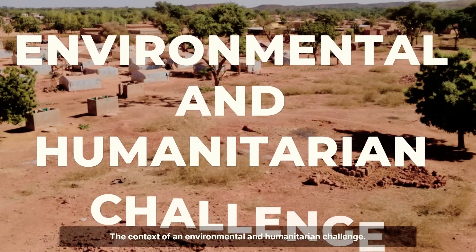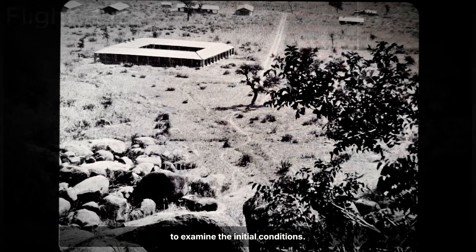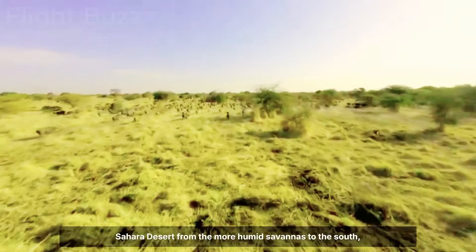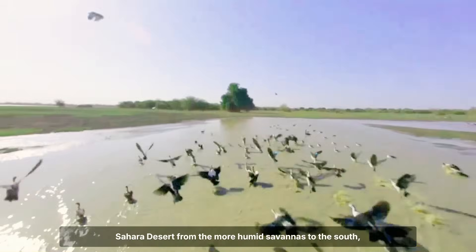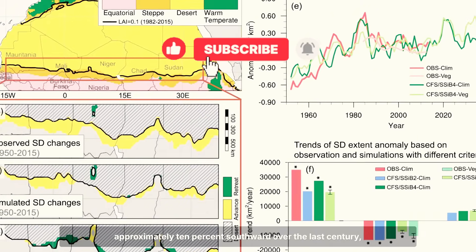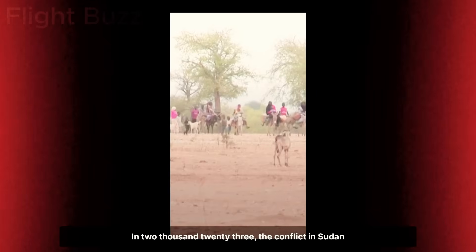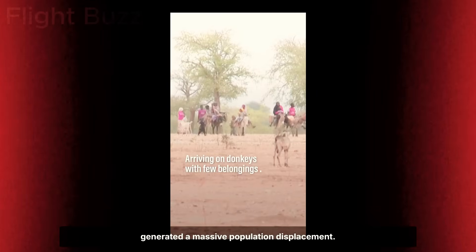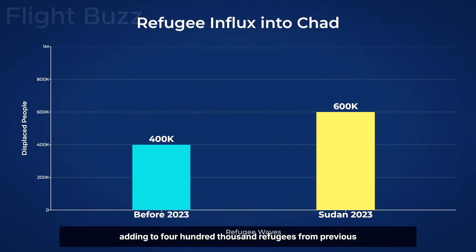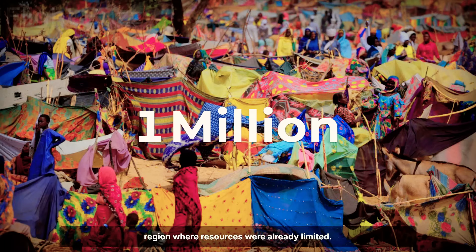This project represents an innovative approach that combines humanitarian response with large-scale environmental restoration. To understand its magnitude, we first need to examine the initial conditions. The Sahel region — the strip of land separating the Sahara from the more humid savannas to the south — faces significant environmental challenges. Satellite data shows the Sahara has expanded approximately 10% southward over the last century, with notable acceleration in recent decades. In 2023, conflict in Sudan generated massive population displacement: approximately 600,000 people crossed into Chad, adding to 400,000 refugees from previous conflicts — more than 1 million displaced people in a region where resources were already limited.